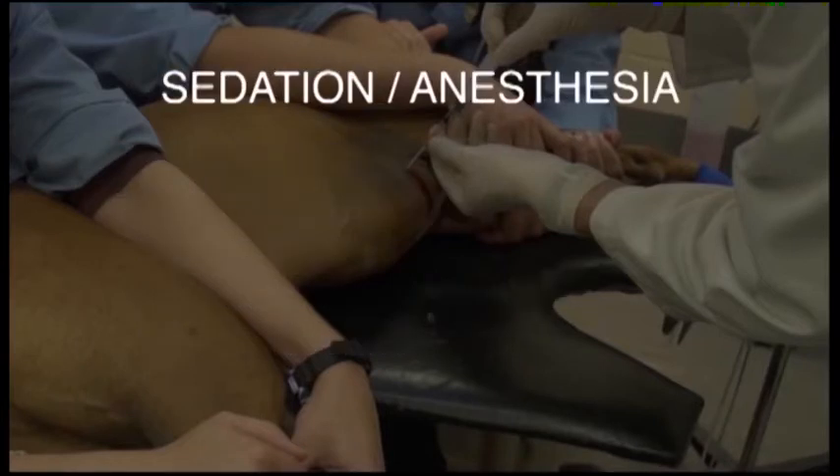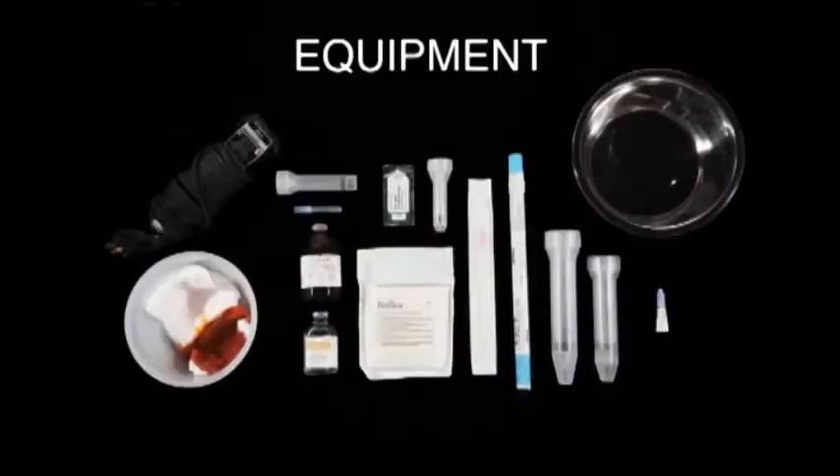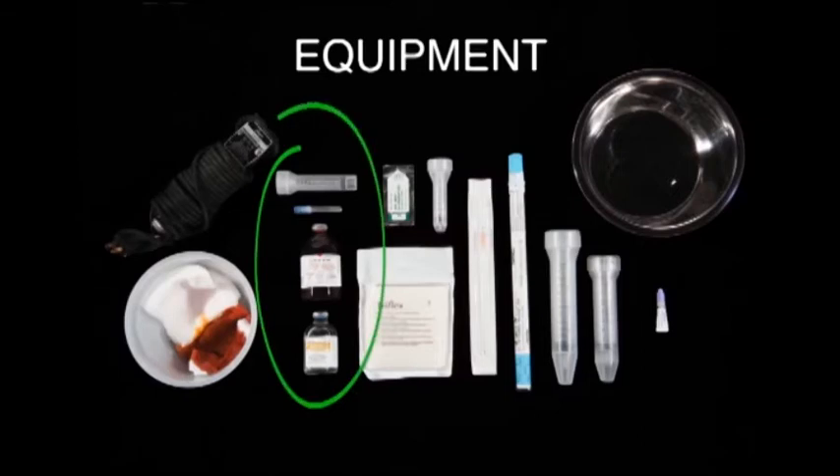The procedure is performed awake. Anesthesia is local, with 2 to 12 cc's of lidocaine based on body weight. One, or preferably two, technicians are necessary for restraint. Clippers and antiseptic materials are needed to aseptically prepare the skin. A 3, 6, or 12 cc sterile syringe, a 22 gauge sterile needle, and lidocaine are used for local anesthesia. Adding a small volume of sterile sodium bicarbonate can decrease the sting of the lidocaine.